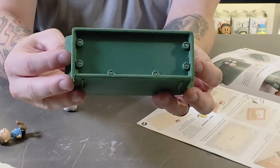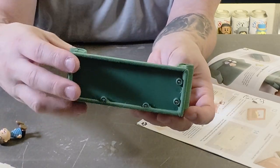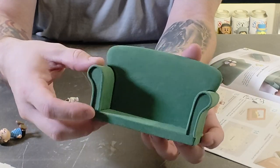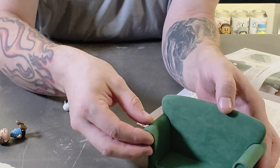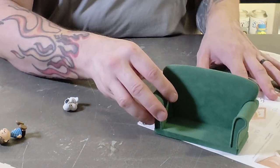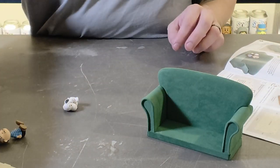The screws are now in the bottom — six screws in total. It was actually quite easy to build but really fun at the same time, just because the detail on this is so nice.